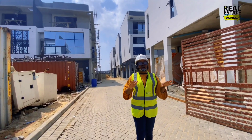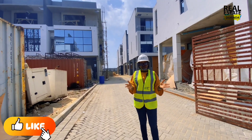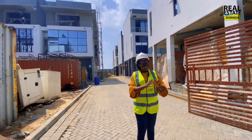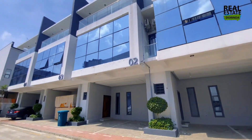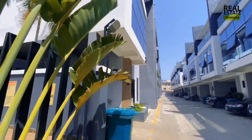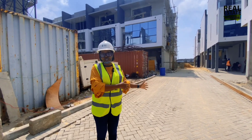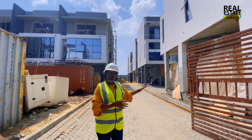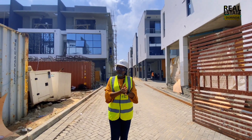I'm going to be taking you to the block of apartments. We have different house types here — we have four-bedroom terraces, semi-detached duplexes, and a block of apartments. The estate is divided into two phases. When you drive in from the main entrance, you can see that the first phase is already completed and fully occupied. I'm taking you to the second phase where construction work is going on right now. Let's go in.